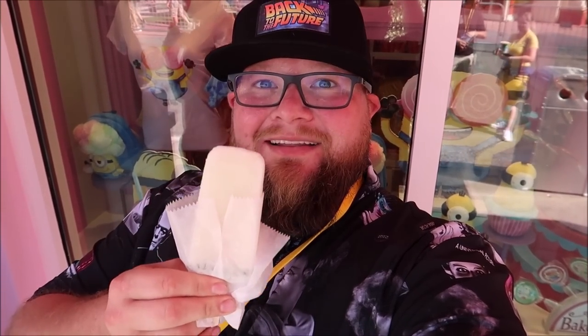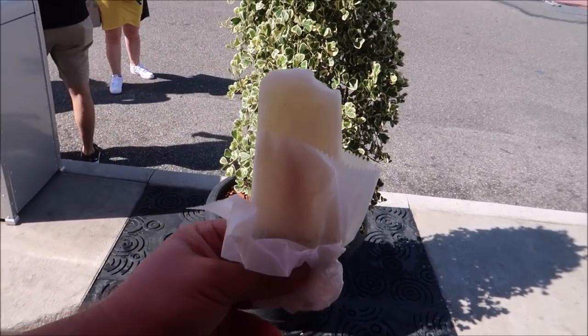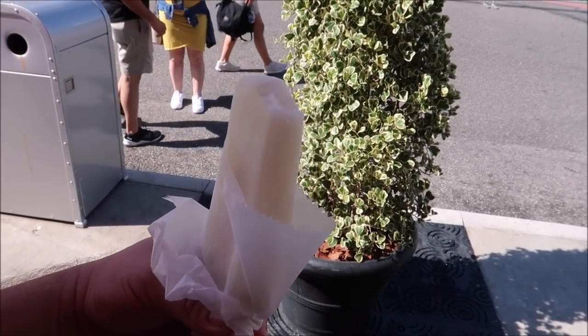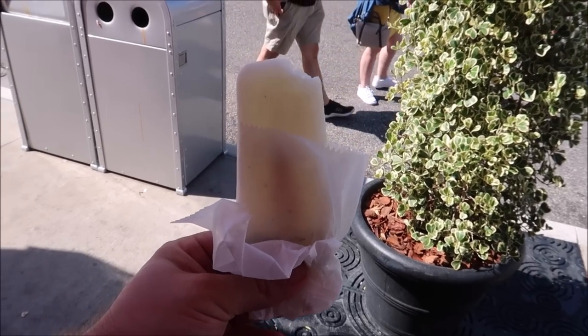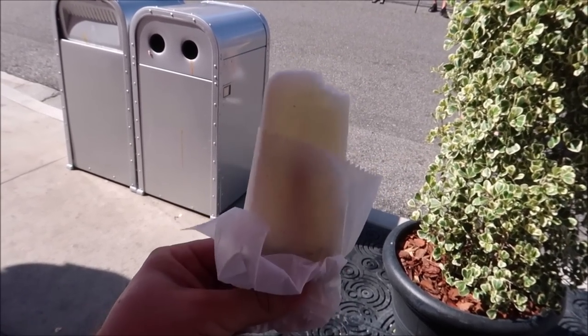That is definitely lemon — like pucker-ish — a strong lemon taste. And am I the only one that just bites into a popsicle, or do you lick it? It's so crazy.